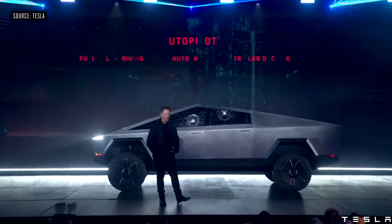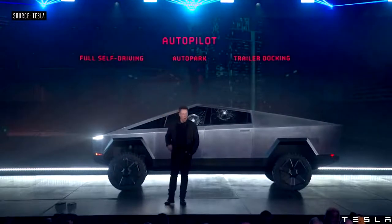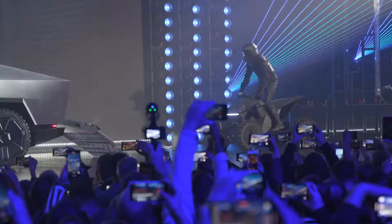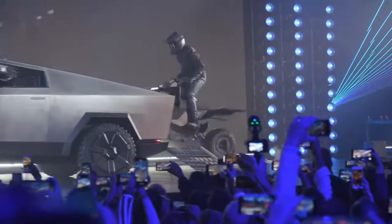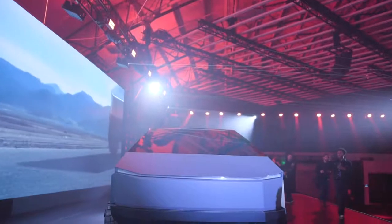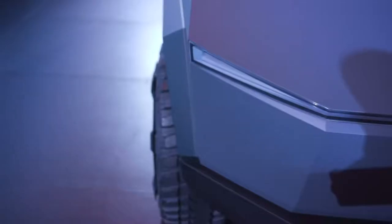All versions of the truck will come with autopilot standard, with the option to pay for the forthcoming full self-driving feature Tesla has been promising for years. They'll all have 100 cubic feet of storage — a massive amount, largely thanks to the really big bed — and up to 16 inches of ground clearance with four inches of travel on either end. Tesla didn't take much time to talk about crash worthiness, and considering it's made out of supposedly super strong steel, I'd like to see more about what happens to other cars or pedestrians if this thing gets into a crash.